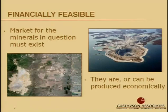Another requirement for financial feasibility is that the minerals must be able to be produced economically. On the right is a photo of the Diavik Diamond Mine in the Northwest Territories in Canada — a very remote location with its own airstrip. The financial feasibility of this project is possible because of high-value minerals; it may not be possible if there were a lower-value commodity in this location.